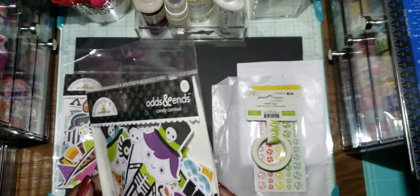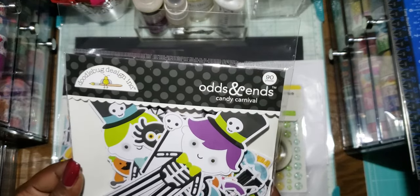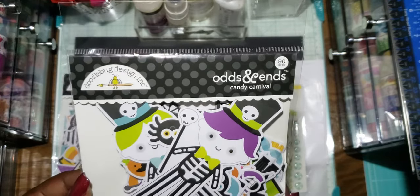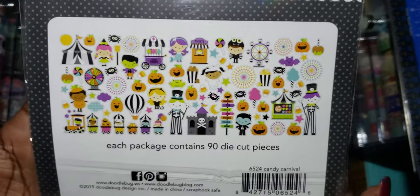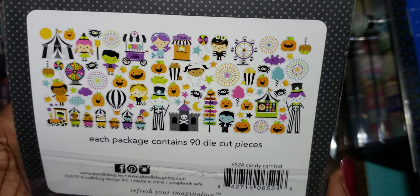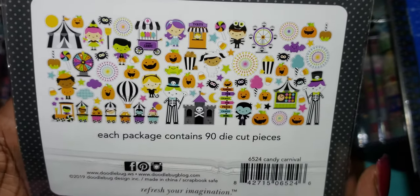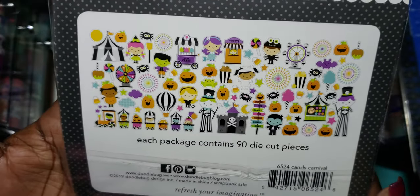This is what I was excited to get — these are the odds and ends for the Candy Corn collection. There are 90 pieces in there and this is everything that's in the pack. So many cute things, so many. I'm surprised I don't see any tickets.